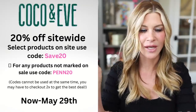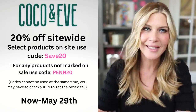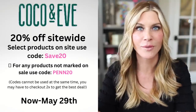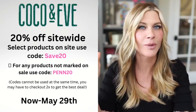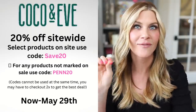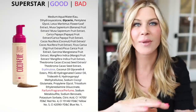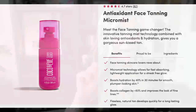Coco and Eve is having a 20% off sale going through the 29th as well, and that is site-wide. Anytime brands where I have a code have a sale, their sale usually supersedes any code I have, so always go with whatever is going to save you the most money. Coco and Eve is my very favorite self-tanner. The Sunny Honey is so good — I get it in the color medium. It is a foam and it uses natural DHA, so it's less stinky. I also absolutely love the antioxidant self-tanning mist, and their hair care products are top of the line.